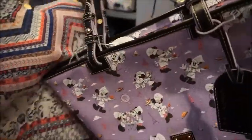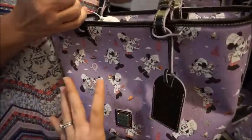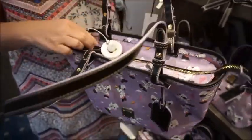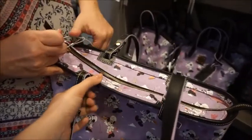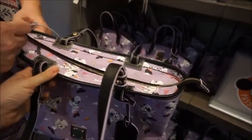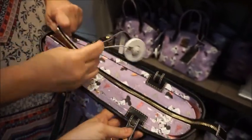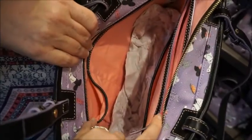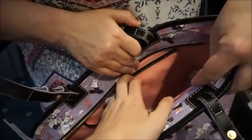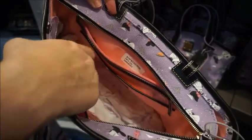I feel like a lot of times these are way bigger — this is like a good medium size. Not big enough for a laptop, so not that big. But it does have that zip top to keep everything protected. That pink inside is so sweet. If you look at it, it actually matches Mickey's pants really well. Wait — that's Minnie, mama. Sorry, Minnie. There's Mickey. I was like, I don't think Mickey would be wearing pink. Well, Mickey's wearing purple. That's true.